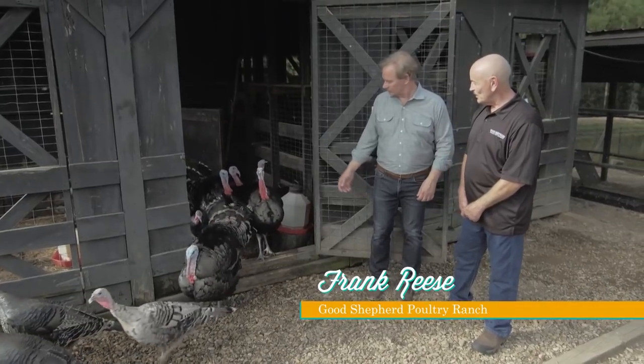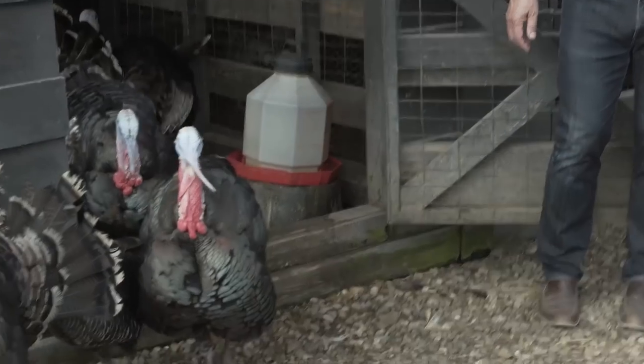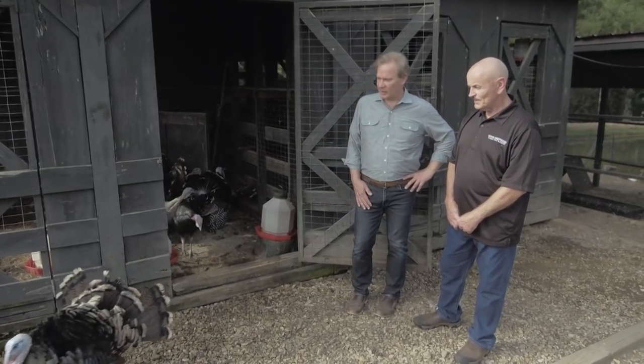It was in January when I sent you the eggs. So that's pretty good to be able to hatch these old standard bred turkeys that time of year. I think they're maturing nicely. They've got great color.